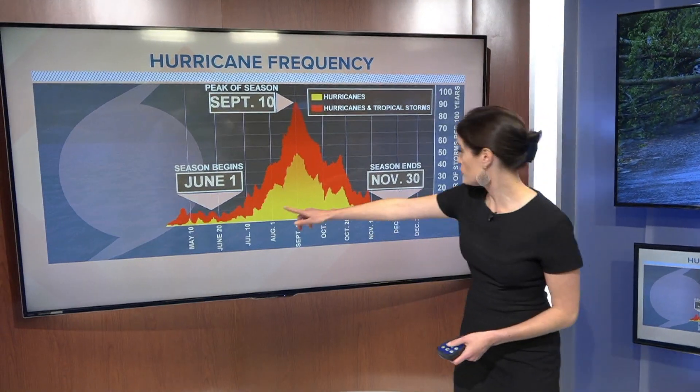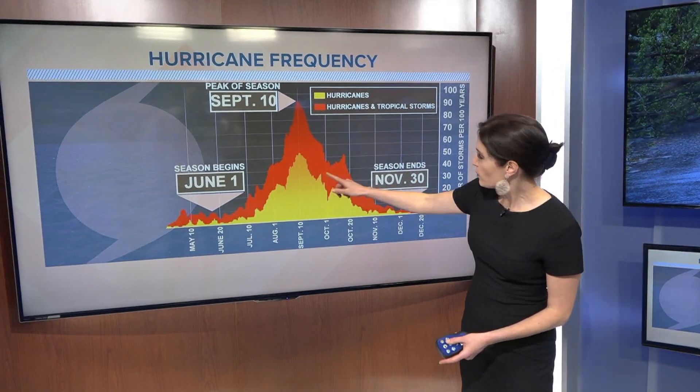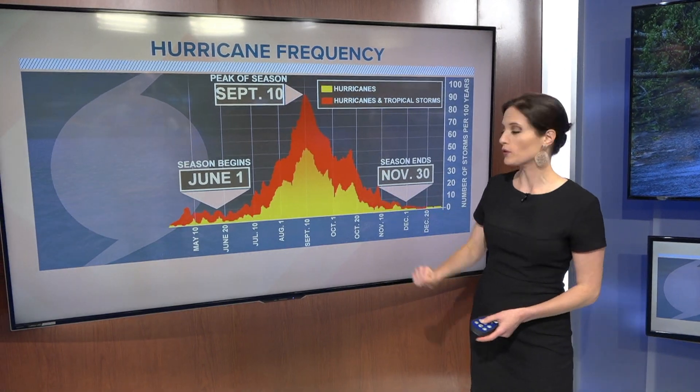The Atlantic hurricane season spans a pretty big part of the year, from June 1st all the way to November 30th, but storms can certainly form outside of those bands, and they often do. The most active part of the season is usually right around mid-September into early October.